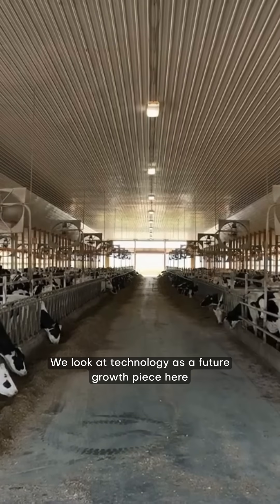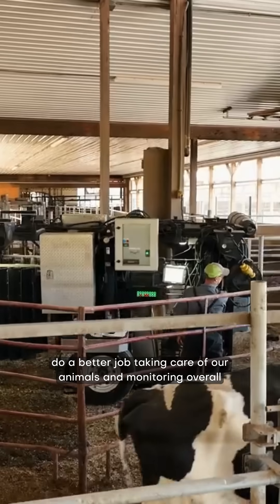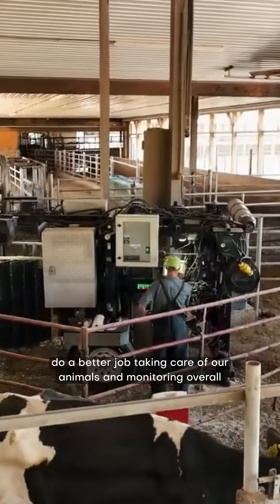We look at technology as a future growth piece here amongst our dairy — to make labor more efficient and do a better job taking care of our animals and monitoring overall herd health.